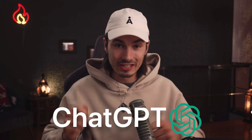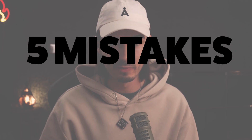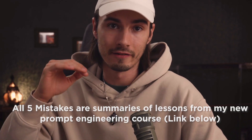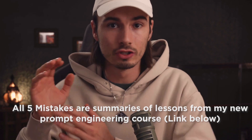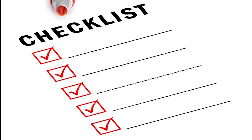No matter your experience level, ChatGPT is so deep that you can always get more out of your prompts. That's why today we'll be looking at five mistakes you make when using ChatGPT, and more importantly, I'll show you how to fix them. All of these I consider fundamental to ChatGPT and GPT-4 usage, so think of them like a checklist to consider with every prompt you run.